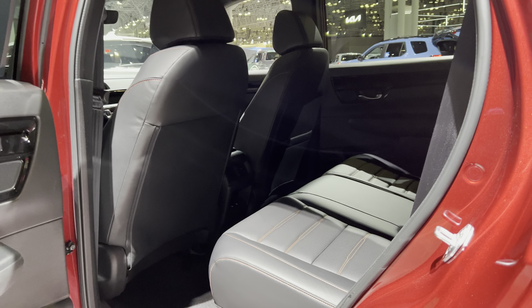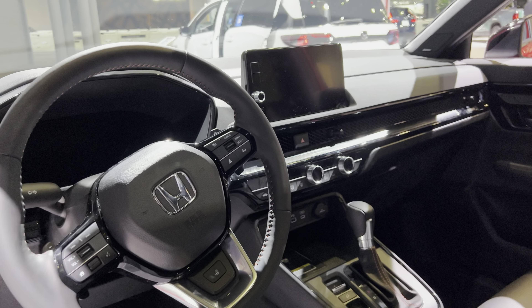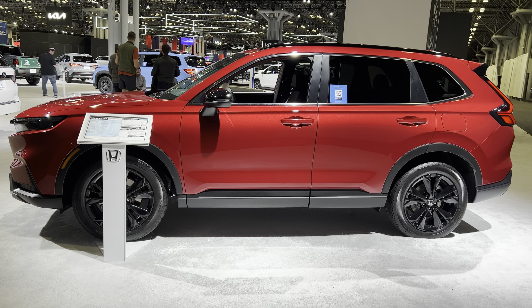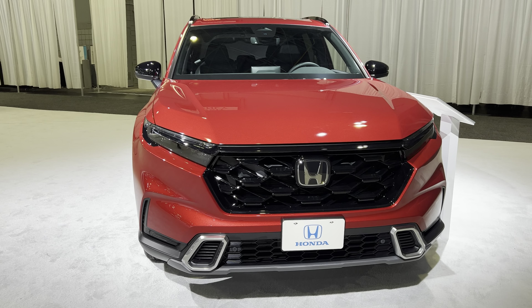For MPG, you get 40 miles to a gallon in the city and 34 miles to a gallon on the highway for the hybrid. For the non-hybrid, you get 28 MPG in the city and up to 34 MPG on the highway.